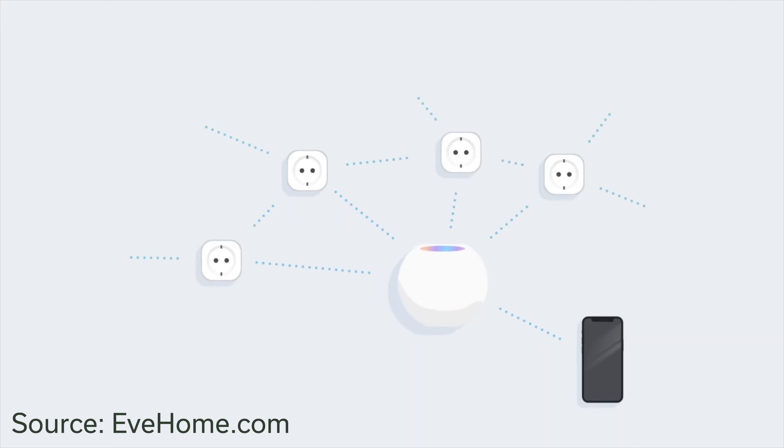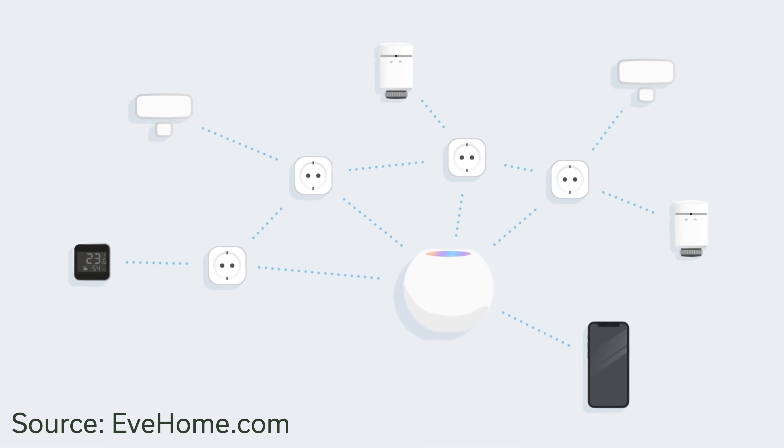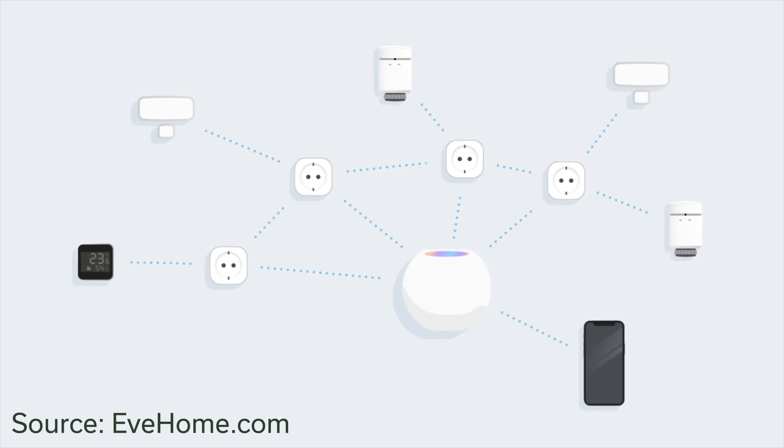So what is Thread and why am I so excited? What could Apple be doing here with a Thread radio in your phone? Thread is a relatively new wireless standard that I've talked a lot about on this channel, built with the smart home in mind. It's meant to communicate across smart home devices quickly with low amounts of data.